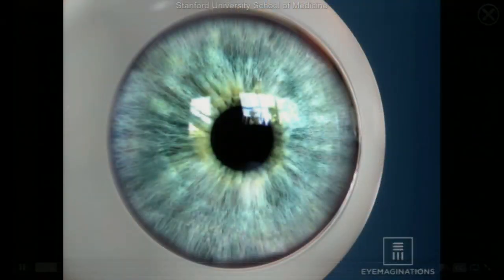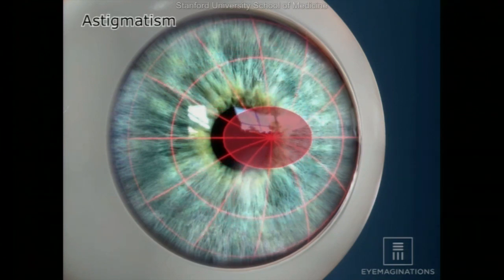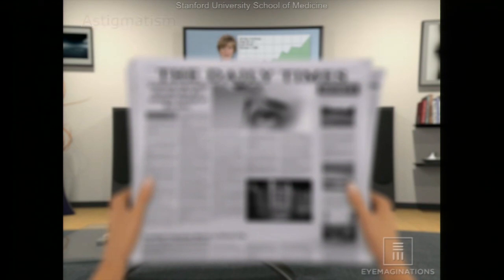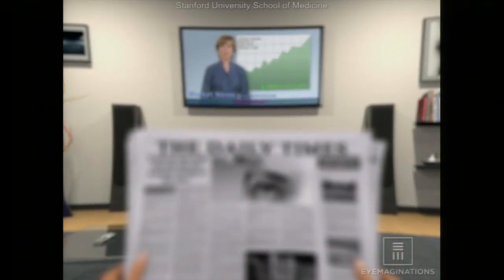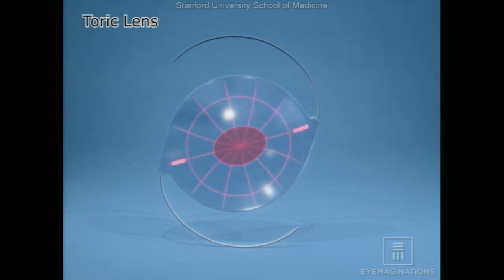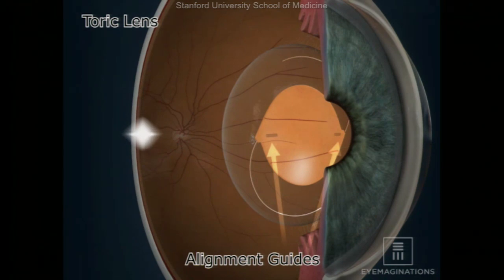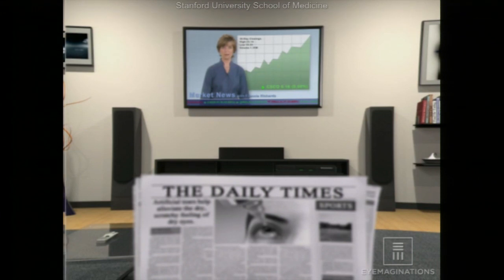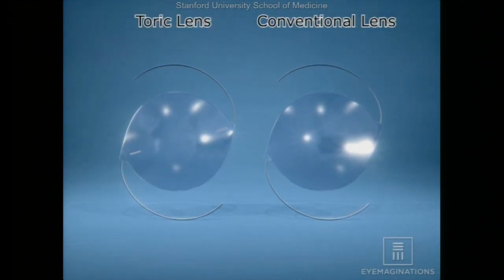With astigmatism the cornea is shaped like a football or the back of a spoon, causing blurry vision both up close and far. Severe astigmatism can cause distortion. The toric lens has more power in one axis, and special alignment guides or markers are used to line it up to counteract the natural astigmatism. At Stanford a special machine helps with this alignment. With a toric lens you have less need for glasses, though some residual astigmatism may remain — but glasses will be much less strong.